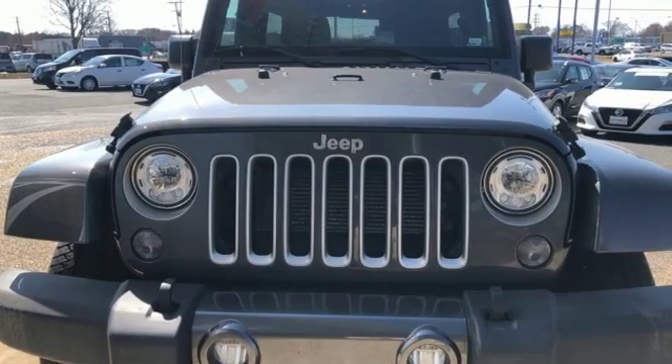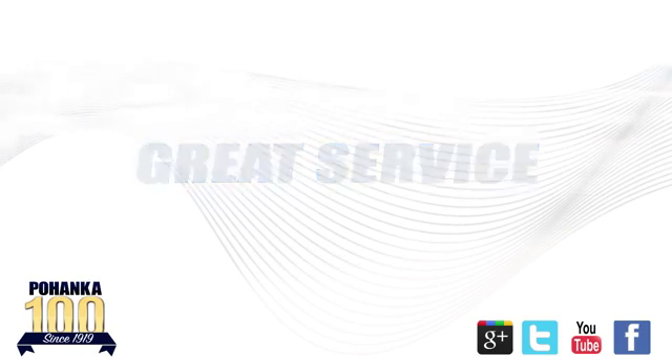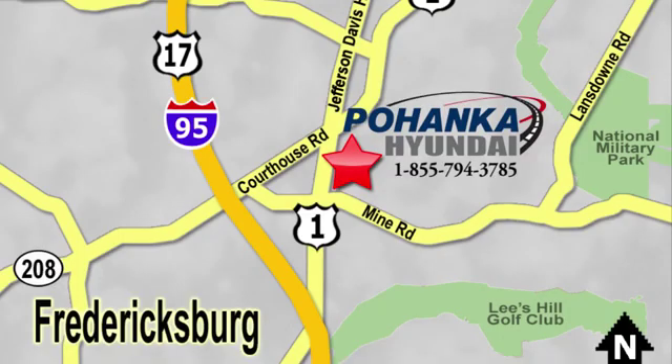Journey anywhere in a Jeep. See it for yourself when you take it for a test drive. Great service, great selection, and low prices — that's why Pohanka Hyundai of Fredericksburg is a great place to buy a car.